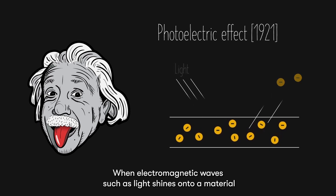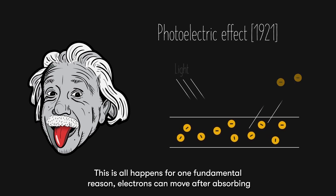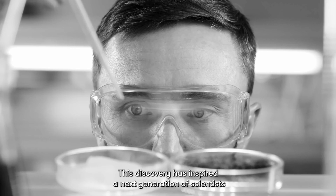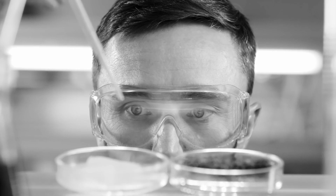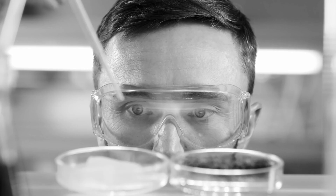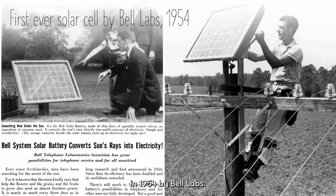When electromagnetic waves, such as light, shine onto a material like metal, electrons can be emitted from the material. This all happens for one fundamental reason: electrons can move after absorbing light energy. This discovery inspired a next generation of scientists and researchers to convert sunlight into useful electricity, which led to the first practical solar cell in 1954 by Bell Labs.